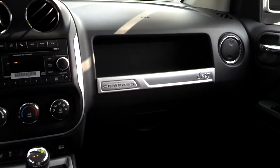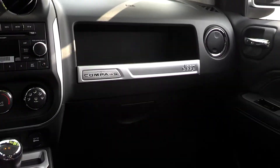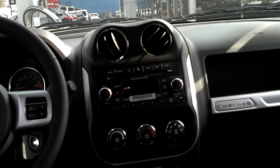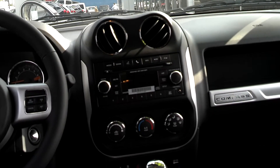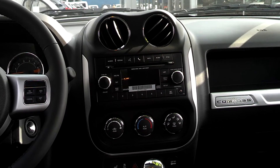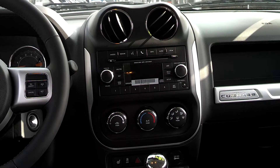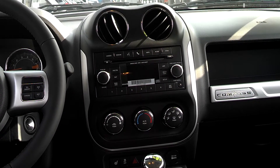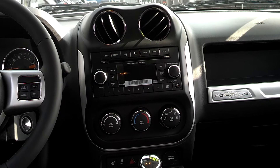Take a look at the center — Jeep Compass handle. AC vents. Voice recognition, Bluetooth connectivity, satellite radio, MP3, CD, auxiliary. Essentially it has everything you need, everything you're looking for when it comes to listening to tunes and hands-free devices.